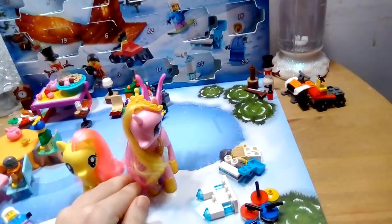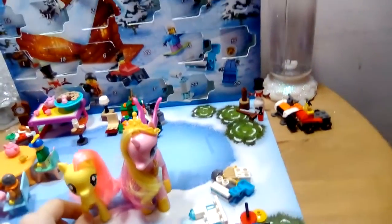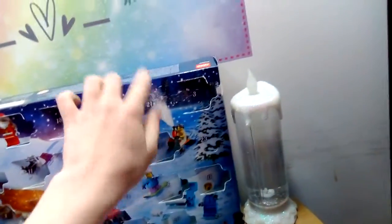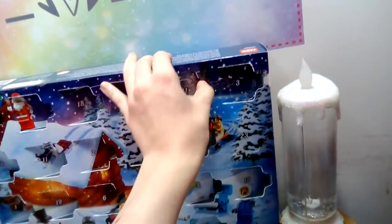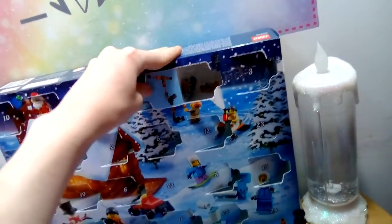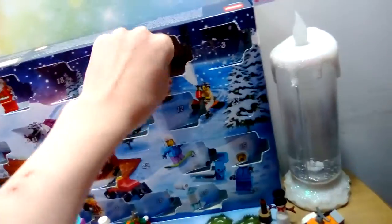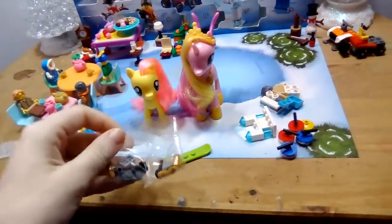Hi everyone, it's Fluttershy and Princess Kanan. Let's see what's in day number 21 of the LEGO City Advent Calendar. Day 21 is right here. Let's see what we've got — looks like a telescope.